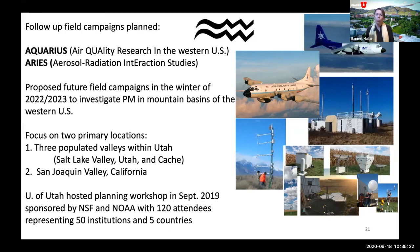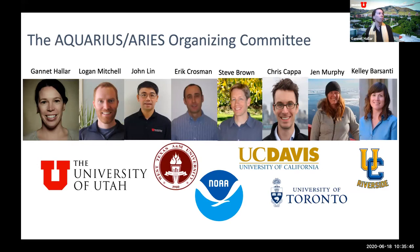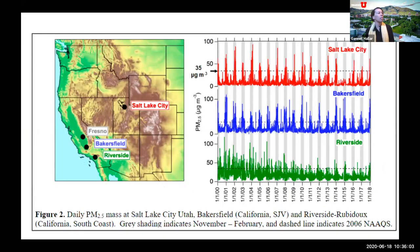The University of Utah hosted a workshop in September 2019 with funding from NOAA and NSF, with 120 attendees from about 50 institutions in five countries. A team of 45 authors has been working on a BAMS paper, with the first draft completed and targeting submission this summer. The proposed campaign reasoning: Salt Lake City and Bakersfield regularly exceed PM2.5 standards, while Riverside has seen decreasing PM2.5 in winter — understanding the reasons for that transition is a key motivation.